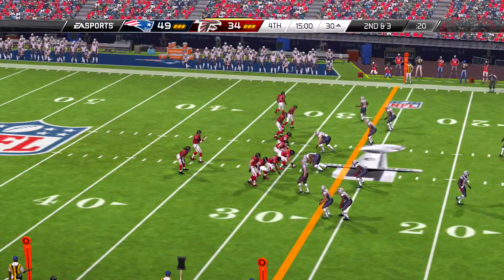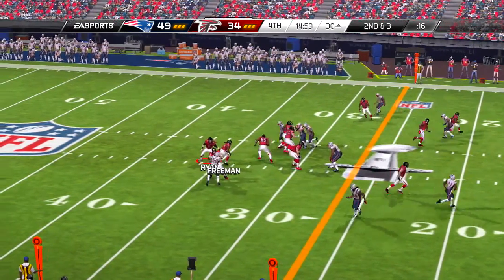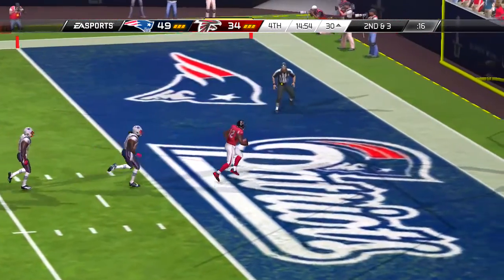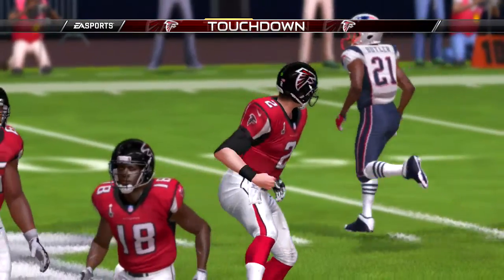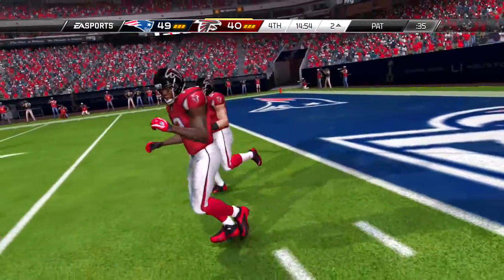And on first and ten now, they'll run the draw between the tackles — Hightower will be credited with the tackle. One of the underappreciated aspects of great quarterbacks is their ability to sell fakes. On draw plays, when they can sell the pass really hard to the defense and then hand it off, that's when that play is successful.